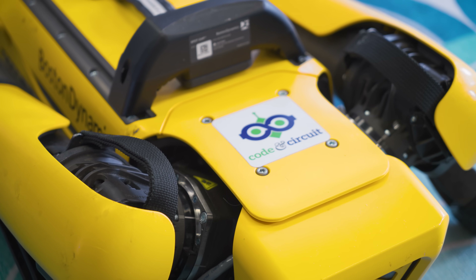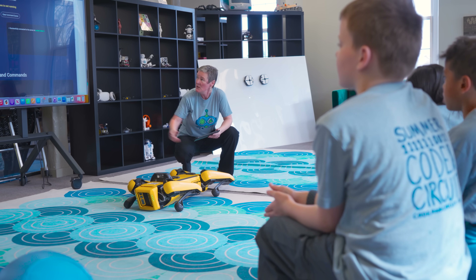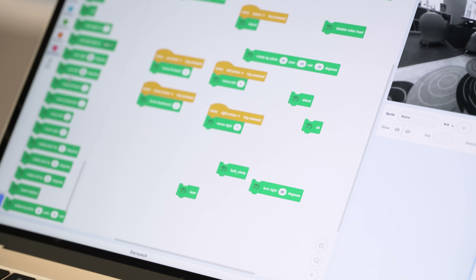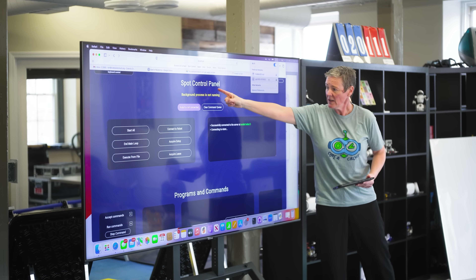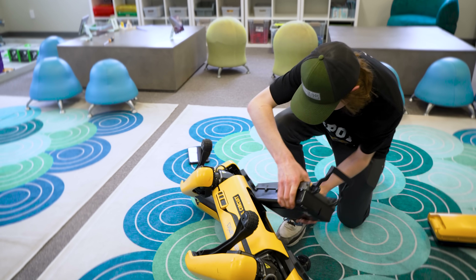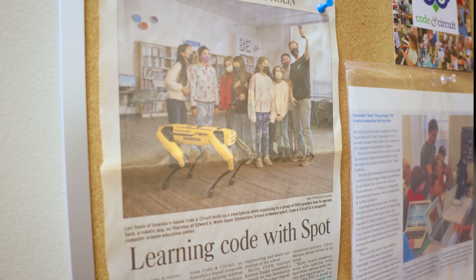Every presentation that I do, regardless of age, not only do we get into robotics and what Spot is made of, what a robot is made of, how a robot is operated and controlled and coded, but we have students who have collaborated to code voice command for Spot, who created a Scratch interface for Spot, so that when I go out into schools, students can actually code Spot using Scratch. Code and Circuit is a small nonprofit computer science organization in Amesbury, Massachusetts, that is a foundation for students engaged in computer science.